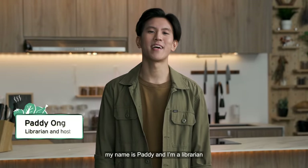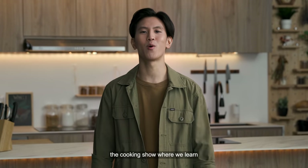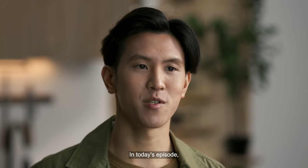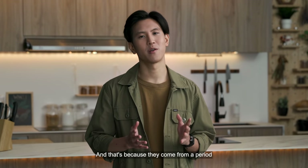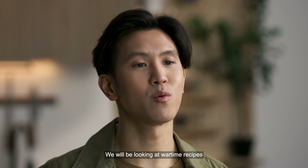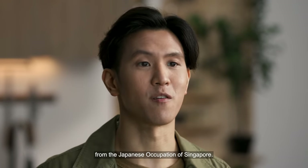Hello everybody, my name is Patti and I'm a librarian with the National Library Board and you are watching From Book to Cook, the cooking show where we learn about Singapore's history through food. In today's episode, we will be making two tapioca dishes, but they're not found in any recipe book in our collection. And that's because they come from a period where writing cookbooks was not exactly a priority.